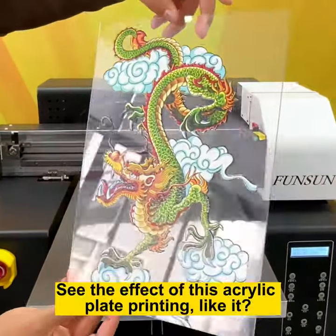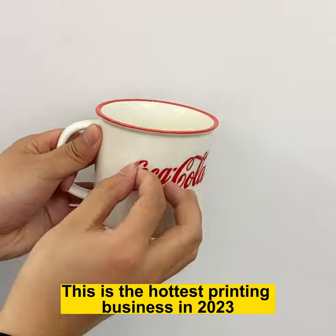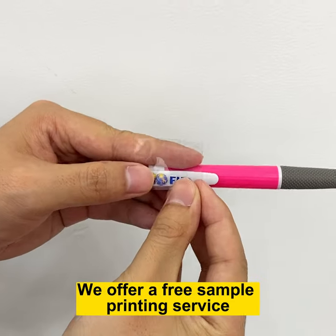See the effect of this acrylic plate printing — like it? This is the hottest printing business in 2023. We offer free sample printing.